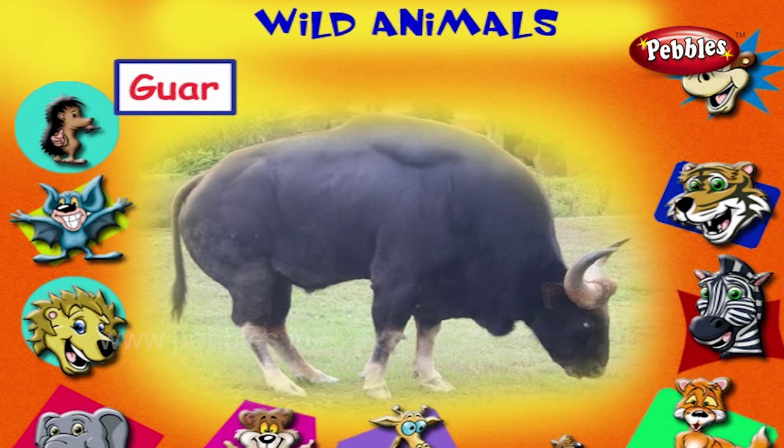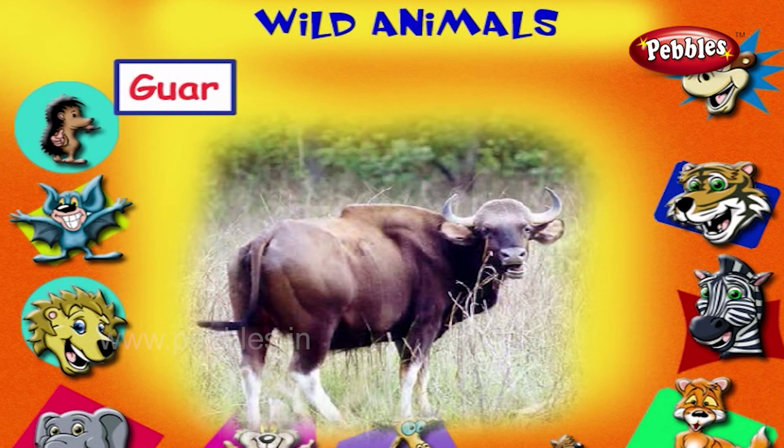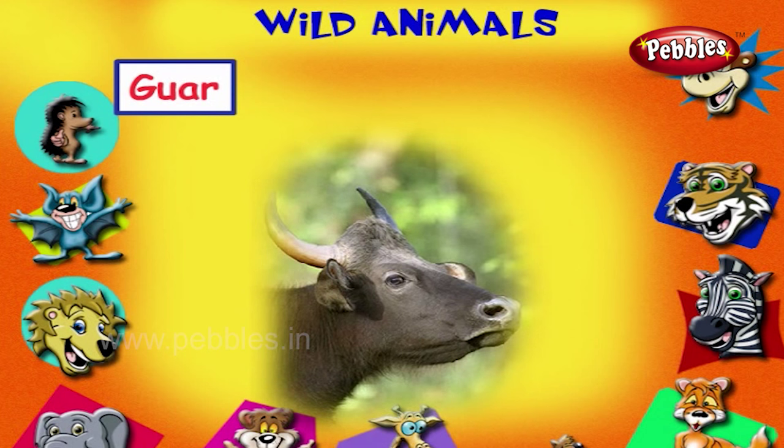This is a gaur. It is the largest wild buffalo in the world. It lives in Indian forests. It has sharp horns for protection.